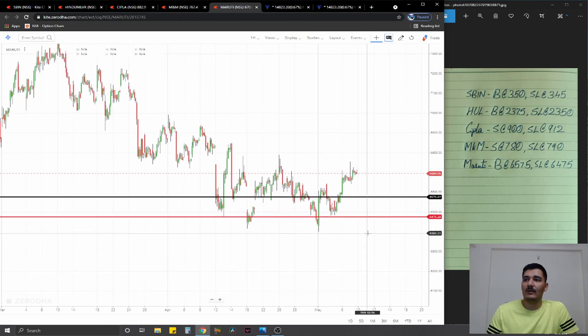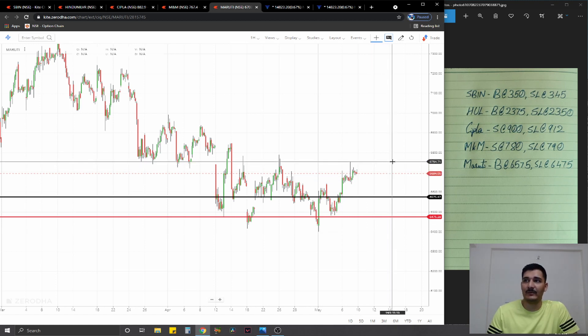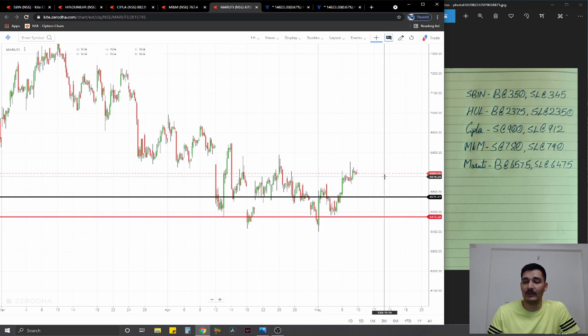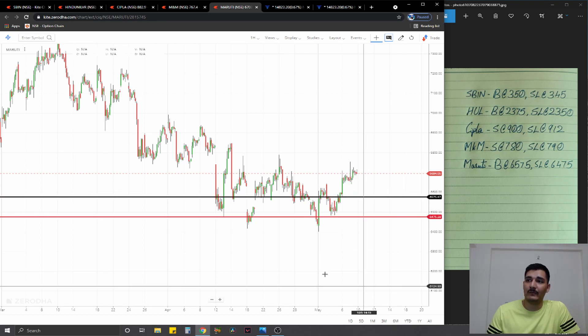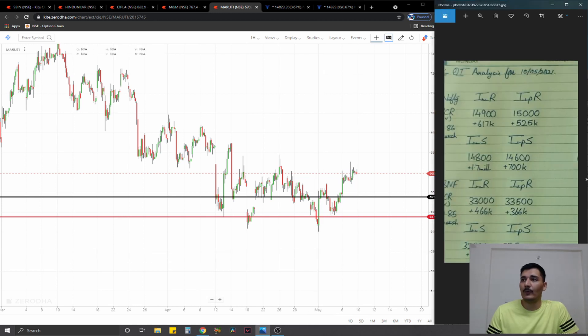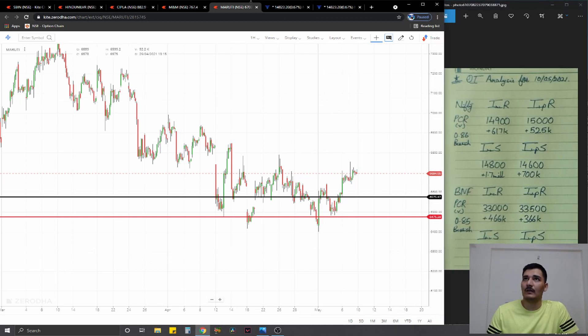The final equity script is on Maruti. Maruti is in a flat trading range from about 6400 on the downside to about 6800 on the upside. We're going to go for an entry in the middle of that range where we have a small higher high-low base structure forming. So we're going to go for a long at 6575, stop loss at 6475, ideal targets one percent on the upside.